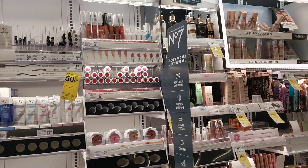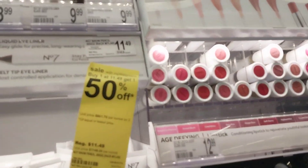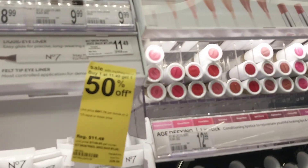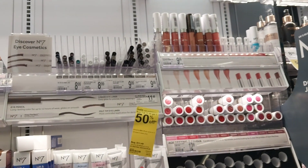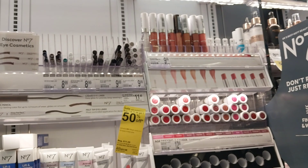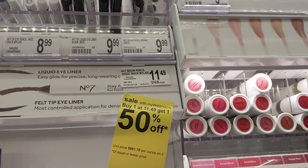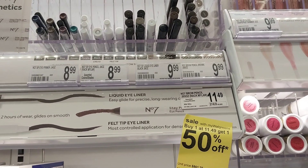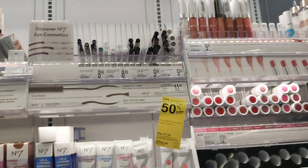Number 7 is on promotion — buy one, get one half off. There are different prices on these items, so just make sure you're taking a second to read the board code and match it up. Because some items are actually $11.49, while others are the tag price of $9.99 and $8.99. So just be careful with that.